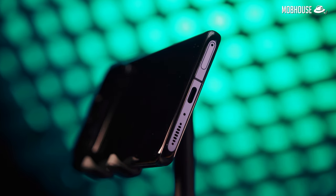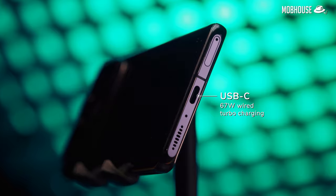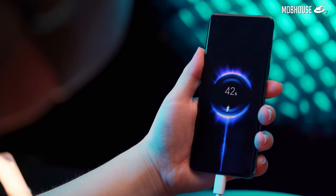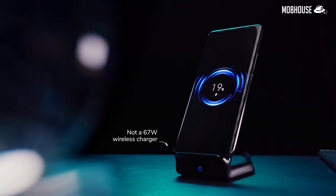For charging and file transfer purposes, the Mi 11 Ultra has a USB-C port that supports 67W fast charging via the provided power adapter, which is actually included. But wait, there's more — the phone also supports 67W wireless charging. How does it even do that?